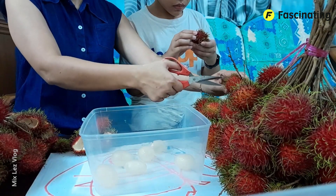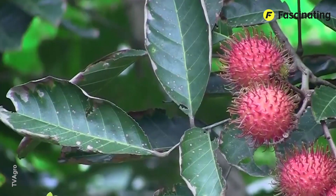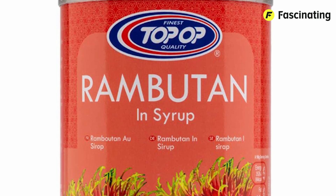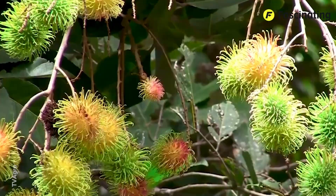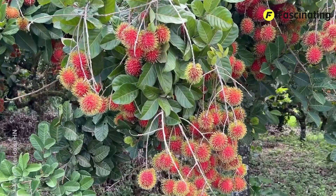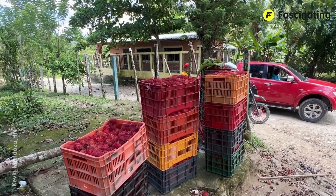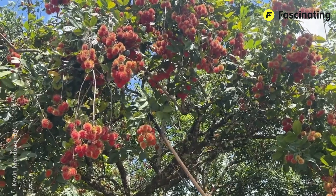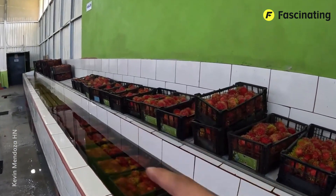It is mainly consumed fresh, simply by peeling the skin and eating the flesh directly, making it a refreshing fruit popular in warm climates due to its juiciness and sweet flavor. Additionally, it is used in fruit salads, desserts, ice creams, and tropical drinks. It can also be canned or processed in syrup to preserve its freshness and flavor. In some cultures, the seeds of the rambutan are dried and ground into flour, although consumption is limited due to certain bitter compounds. The fruit is a good source of vitamin C, which helps boost the immune system. Originally, they only grew in Southeast Asia, but in the 2010s, they began to be cultivated in Latin America and it was a tremendous success. Now countries like Chile and Colombia produce them in bulk, and you can even see people selling them on the street.